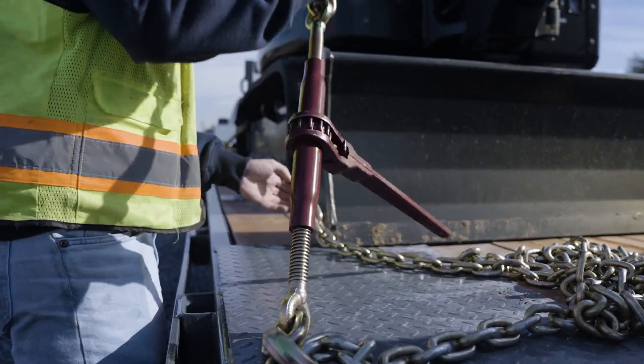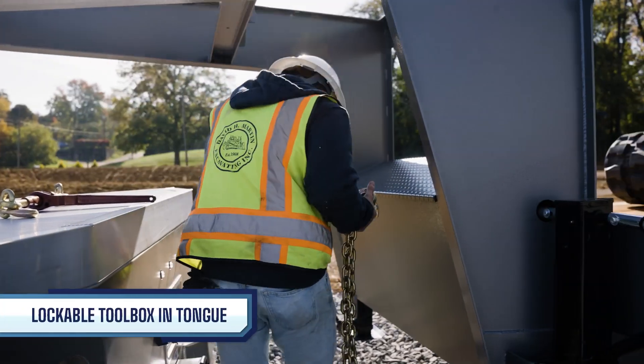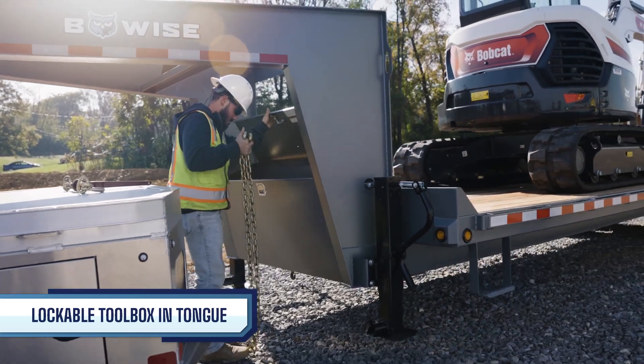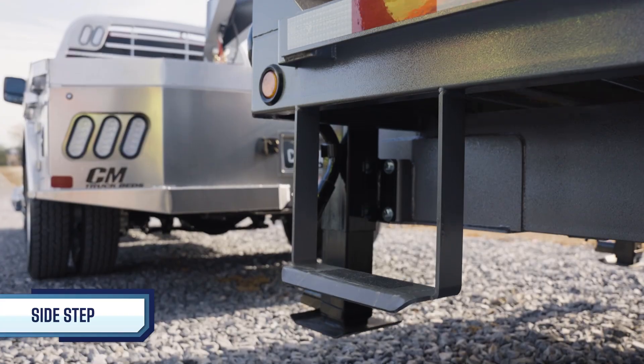Need a storage solution that can fit larger tools and accessories? The integrated toolbox provides a lockable solution that is perfect for straps and extra tools, while the sturdy side step makes stepping up on the deck a breeze.